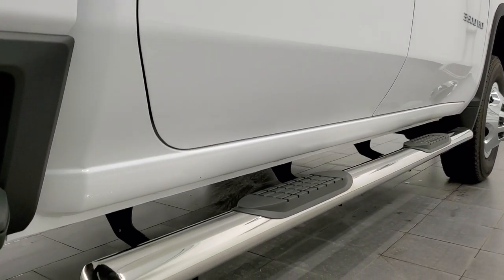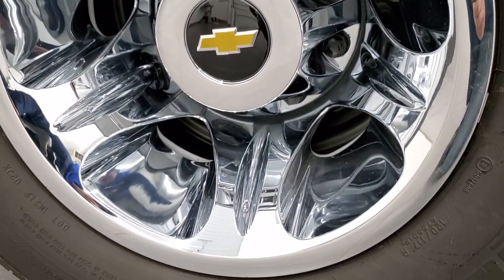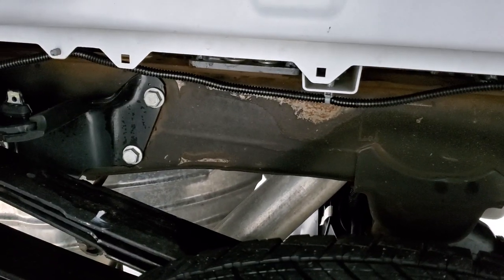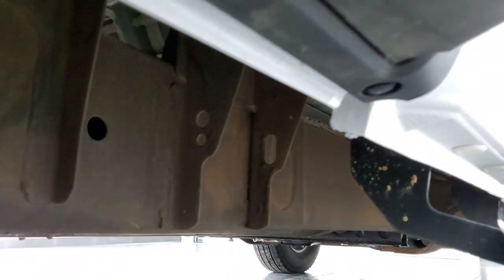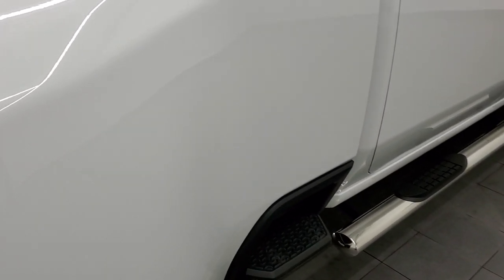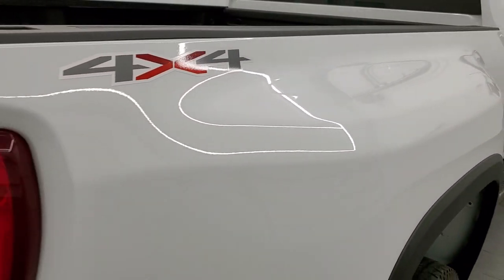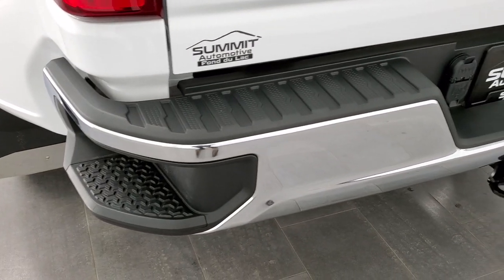If this video helps you make that decision, let your salesman know that you saw the video, that it was helpful, and that Brett sent you. The back wheel simulator is in nice shape and the back tires have just as much tread as the front tires. Frame and underbody is in excellent condition all the way underneath. The rockers and cab corners all look good. It does come with the side box steps and a nice set of chrome step bars. The full towing package includes the receiver hitch, four pin, and seven pin wiring.